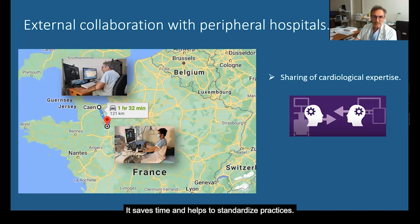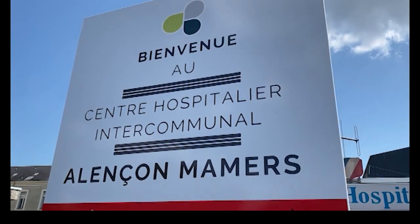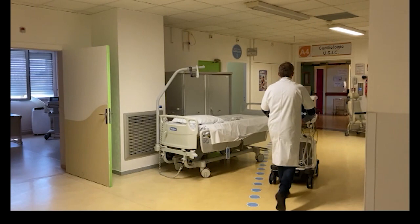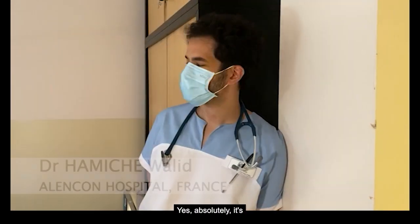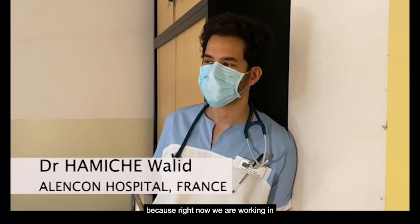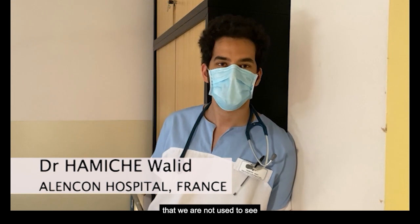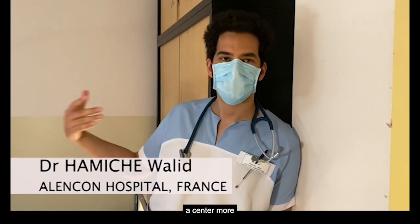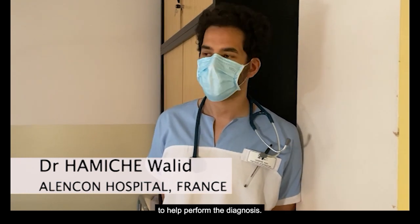It saves time and helps to standardize practices. In the next video you will see an example of collaboration we have with Alanson Hospital. It's quite useful to us because right now we are working in a peripheral hospital. Sometimes we see different images that we are not used to seeing, and we have the ability to contact an expert from a center more used to seeing these types of things. So it can be helpful for the patient in real-time to help perform the diagnosis.